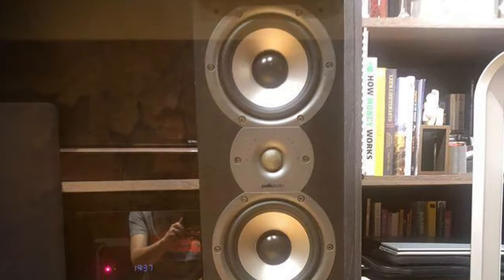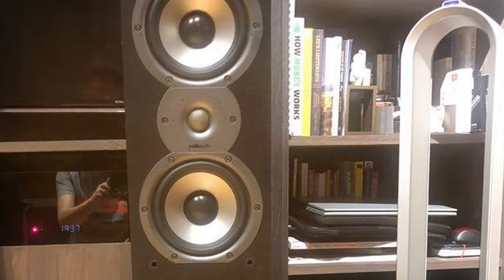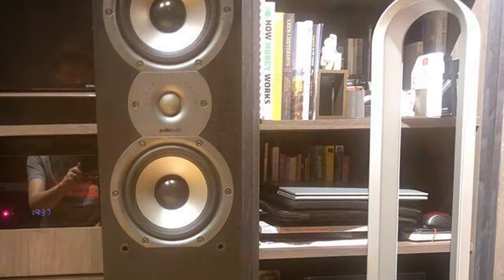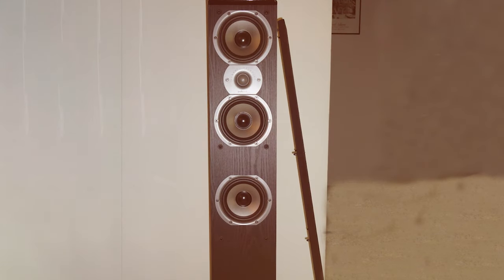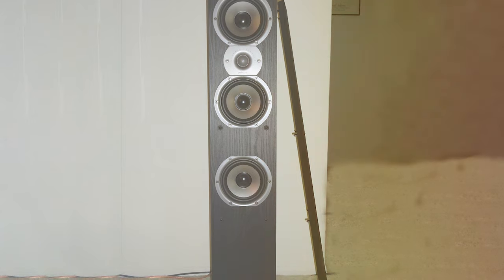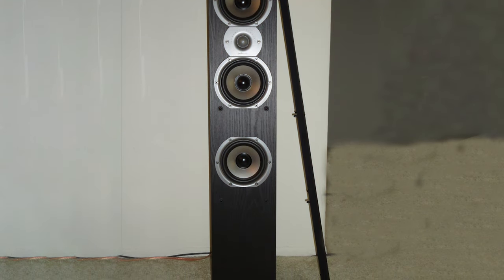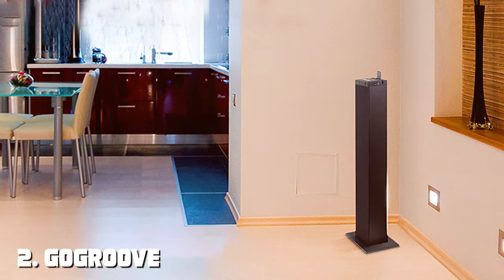In conclusion, the Polk Audio TSi 400 floor standing speaker is a stellar addition to any home audio setup. Its exceptional sound quality, elegant design, and ease of setup make it a top choice for audio enthusiasts and anyone looking to enhance their audio experience. Moving on to number two, the GoGroove Bluetooth tower speaker.